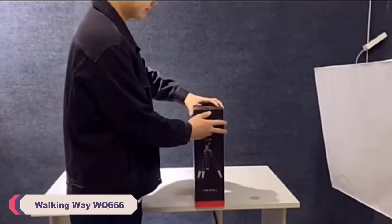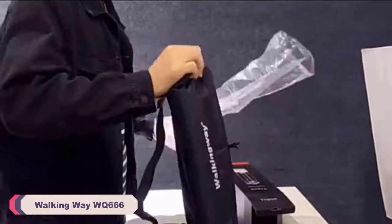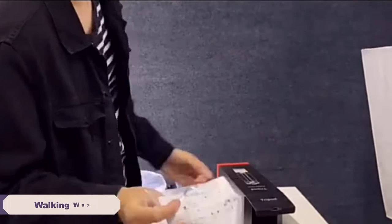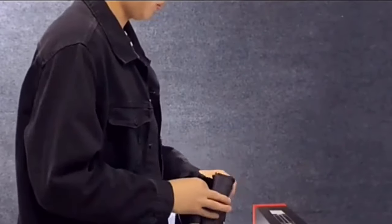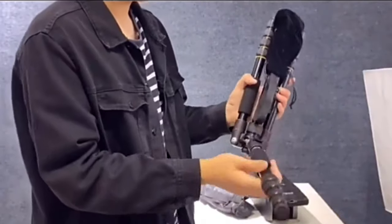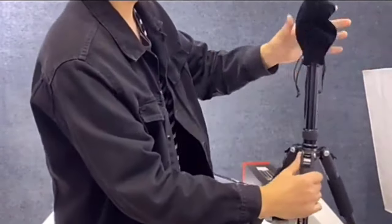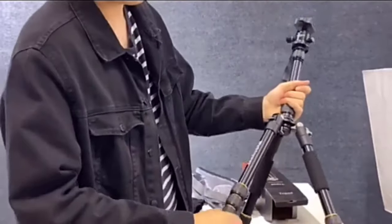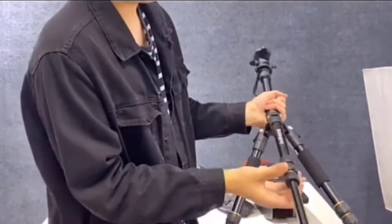Number 5: Walking Way WQ666 Camera Tripod Stand. Crafted from high-quality aluminum, the WQ666 tripod is remarkably lightweight at 1,600 grams, making it easy to carry on outdoor adventures or for extended shooting sessions. Despite its lightweight design, the tripod boasts impressive stability, ensuring that your valuable camera equipment remains secure and wobble-free during operation.